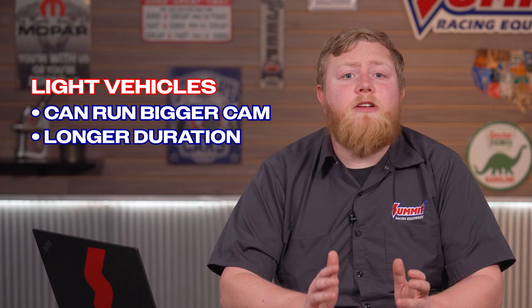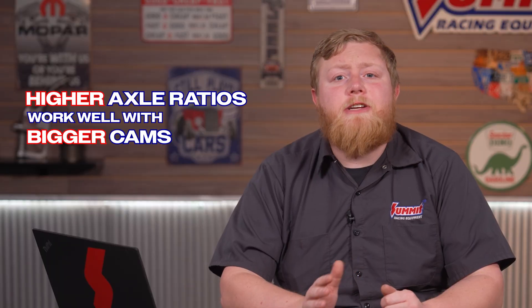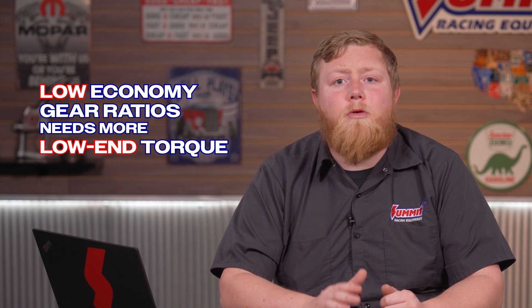Next, consider your vehicle's weight. If your vehicle's on the light side, you can run a bigger cam, meaning it has a longer duration. Heavier vehicles need a cam that delivers more low-end power to get things moving. Then you need to look at your rear gear ratio and tire size. Higher axle ratios work well with bigger cams, while low economy gear ratios need something milder that makes more low-end torque. Your tire height matters because it determines your final drive ratio.